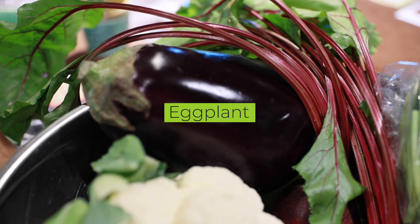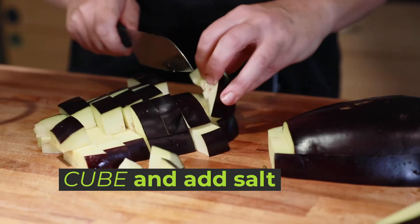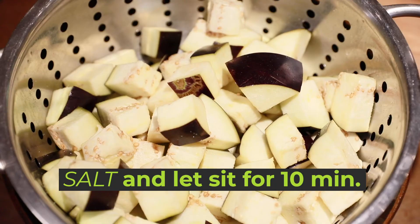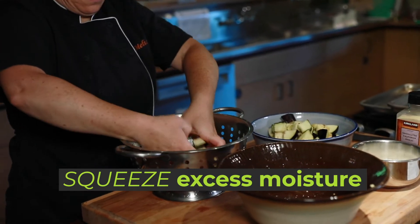Eggplant is another vegetable you may receive in your produce box and one that often goes underappreciated. Cooked improperly, it can taste bitter, mushy, and bland, but made well it can be a major game changer. For a simple quick recipe, I turn to my favorite southern Italian recipe for crispy oven-roasted eggplant. The trick is to start by salting the cut cubes of eggplant — this will pull the bitterness out and soften it. Place the cut pieces in a colander, sprinkle with salt, and toss to combine. Let it sit for 10 minutes, then squeeze to release all the extra moisture.